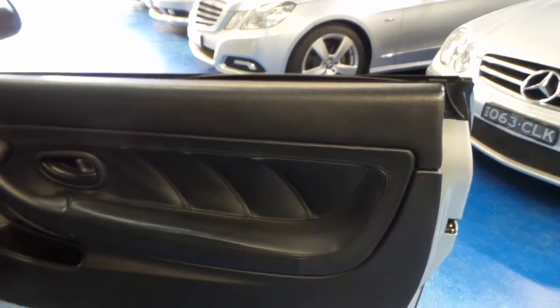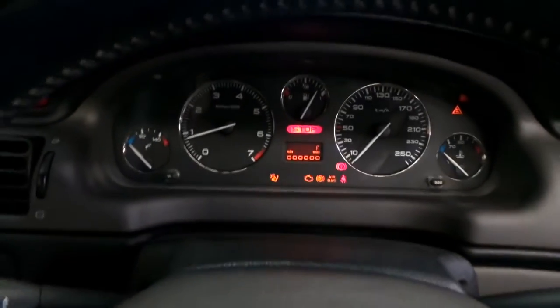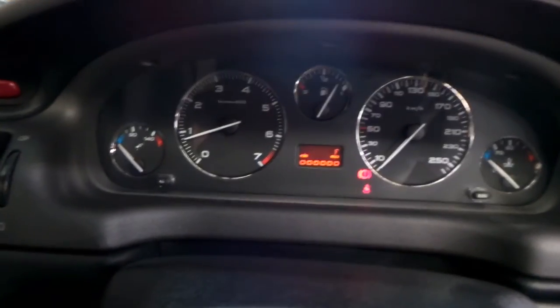The stitched leather is lovely. Hop in — very comfortable. You do have a Clarion head unit routed to a JBL sound system, which is excellent. She fires up beautifully, all the warning lights of course go off.